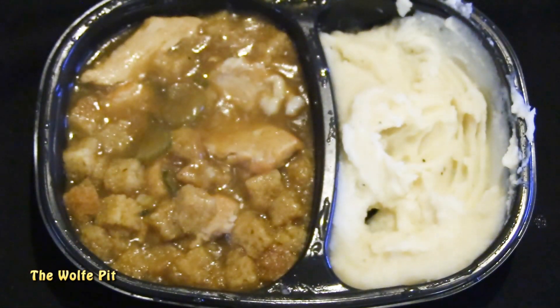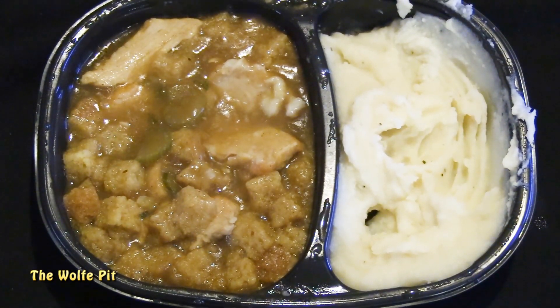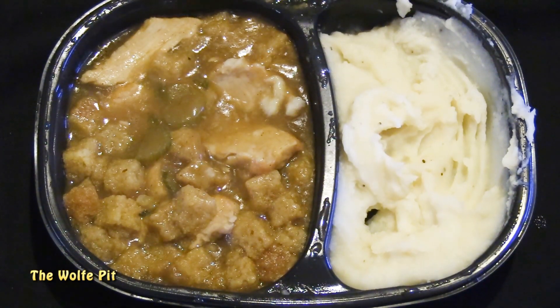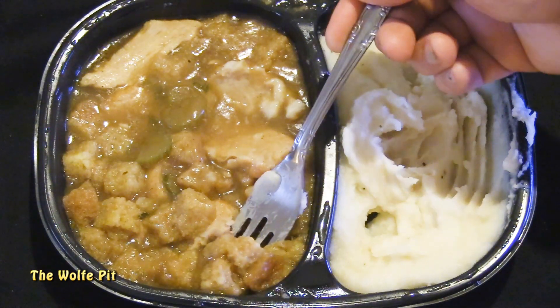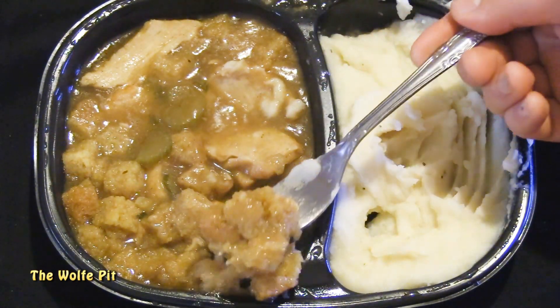Thankfully the gravy wasn't as salty as a salt lick like it was in the Banquet meal. This gravy had good flavor and really did taste like home-style gravy as advertised. Now I love dressing or stuffing — whatever you want to call it. We know this is really dressing, but they call it stuffing on the label, so for the purpose of the video we'll call it what the manufacturer calls it: stuffing.